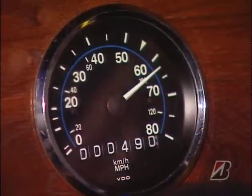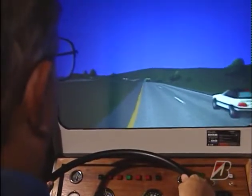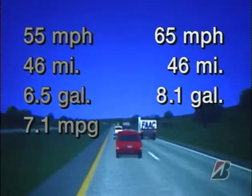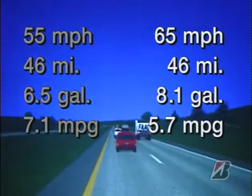In the second trial, he tried to do about 80 but only averaged about 65 because of traffic and hills. Once again he went 46 miles, but this time he used over 8 gallons of fuel and averaged only 5.7 miles per gallon.